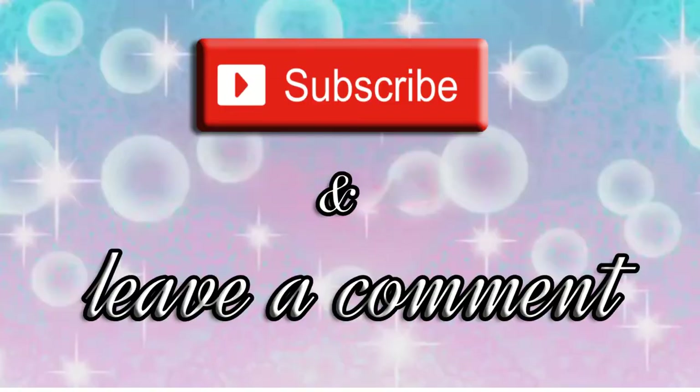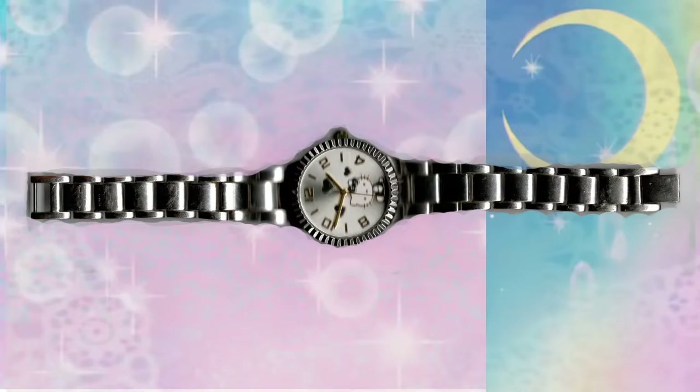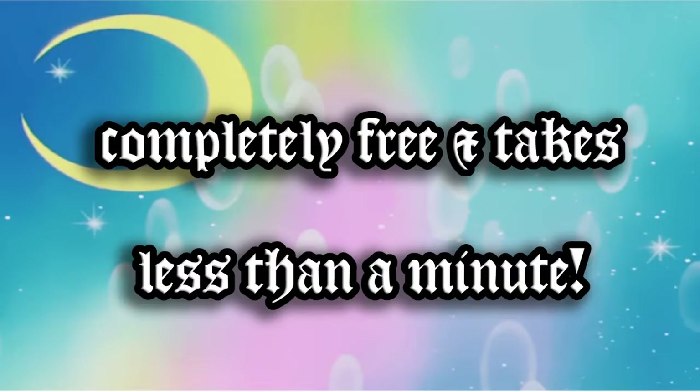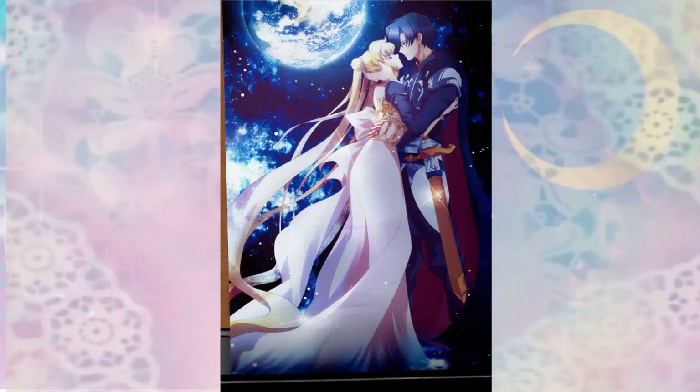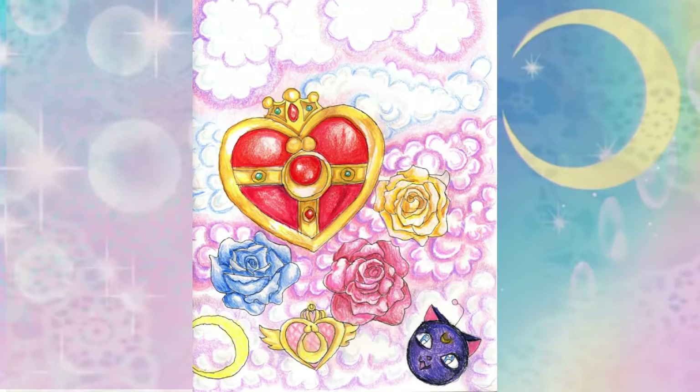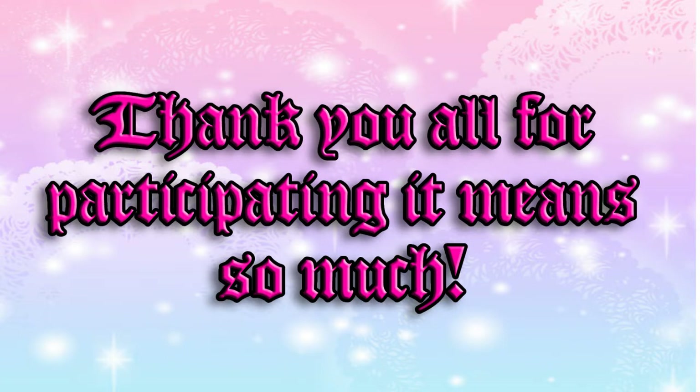Hey everyone, we're doing a giveaway! There will be three things up for grabs. All you have to do is subscribe and leave a comment and a like. Best of all, it's completely free and takes less than a minute. This will help my channel so much — I'm trying to get monetized and I just need 1,000 subscribers. When that happens, we will pick a random video and comment to win the prize. Thank you all for participating!